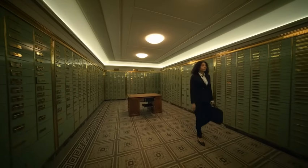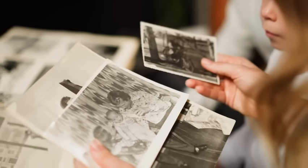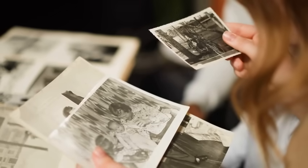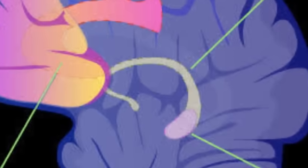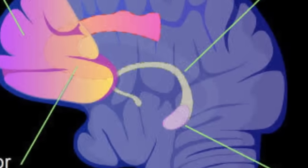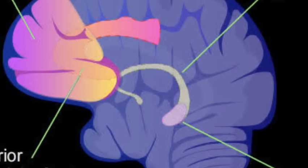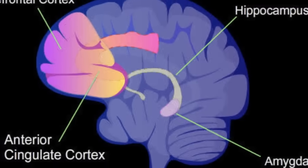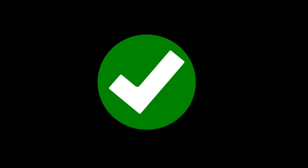Let's go over some of the parts of the brain involved in memory creation, starting with the hippocampus. This seahorse-shaped structure deep in the brain's temporal lobe is the star of memory formation. When you experience something new — like learning someone's name or a fact for a test — the hippocampus gets to work turning that short-term memory into a long-term one. Think of it as the brain's save button. Without the hippocampus, you could live in the moment, but you'd have trouble holding on to those memories long term.